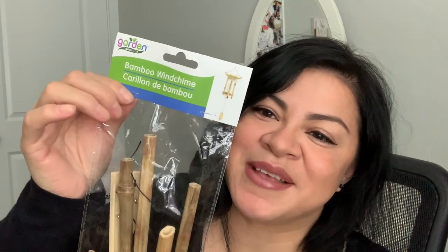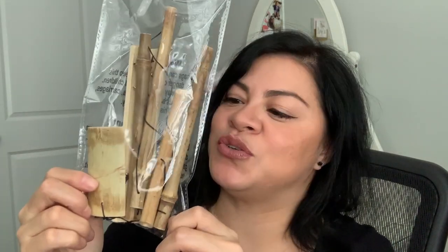I also got a plant hook — not for an actual plant though. I bought it for this bamboo wind chime, which is another thing I want to put in my backyard. I'm really excited to decorate and hang out in my backyard. We just barely put our grass in last October, so we didn't have much chance to enjoy the yard. This year I'm really looking forward to it — let me know if you guys want to see that video.